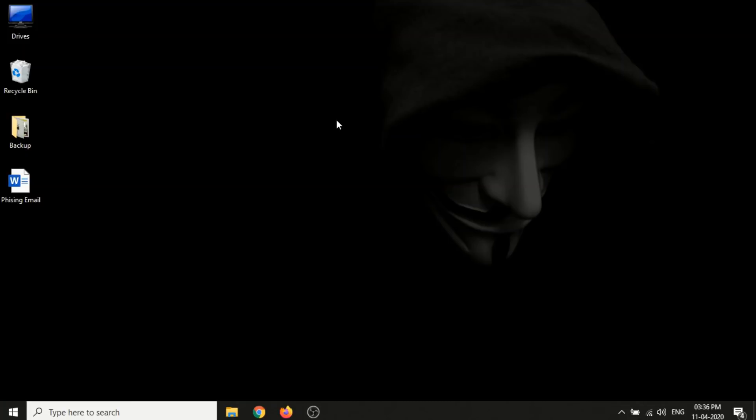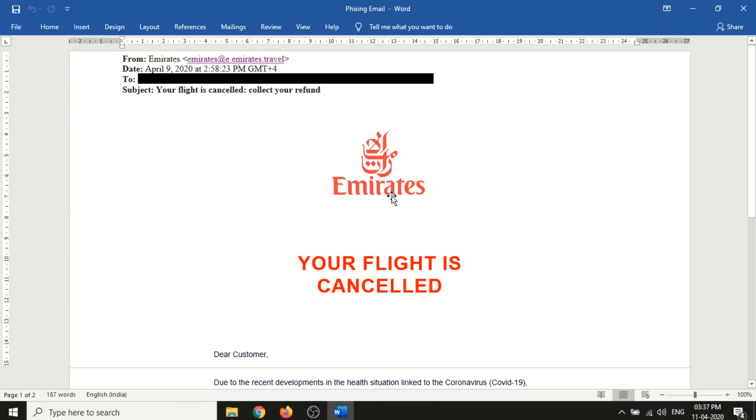Now I will show you the phishing email I received. For security reasons I copied the content to a Word document. The email is from 'emirates at the emirates.travel' - a normal user can't tell this is phishing because they've used the word 'emirates' twice. I received it on April 9th, about three days back, and for security reasons I masked my details. The subject is 'Your flight is cancelled, collect your refund.'